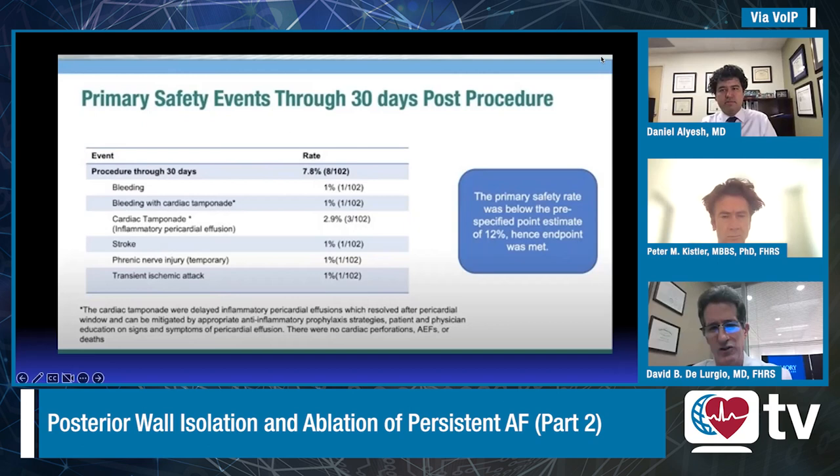These were not strictly tamponade episodes like acute perforations in the lab — these were patients who went home fine but seven to twenty days later had accumulation of pericardial fluid. By being more aggressive with anti-inflammatory agents around the time of the procedure and continuing them for up to a month afterwards — colchicine being the most popular — we have almost eliminated this problem. There is still some tendency towards pericardial irritation, but it's much easier to mitigate if we're aggressive about anti-inflammatory agents.